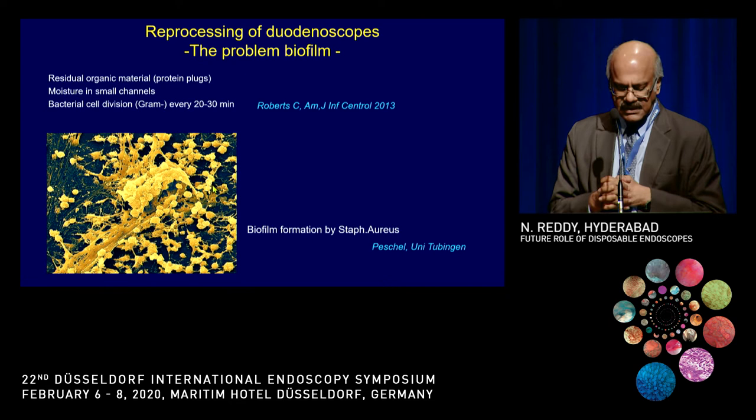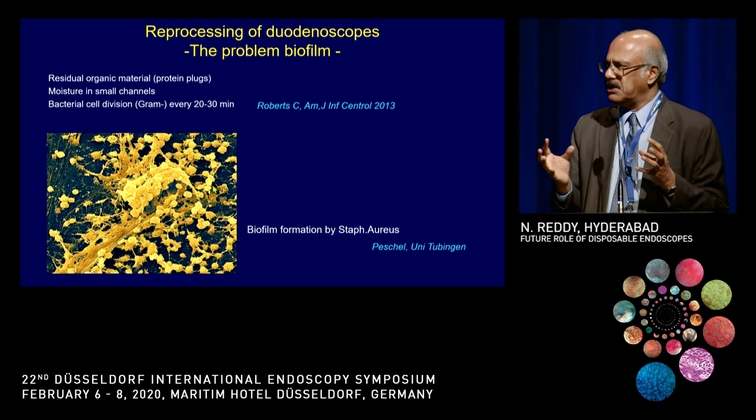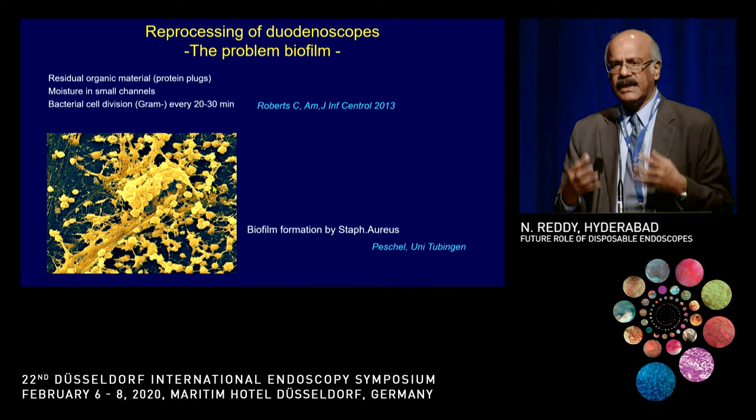The other problem is biofilms. Biofilms produced by bacteria are complex glycoproteins that get stuck to the endoscope. There is a whole industry dealing with biofilms in other areas as well, but none are able to fully solve the problem of removing them — this remains a significant challenge.